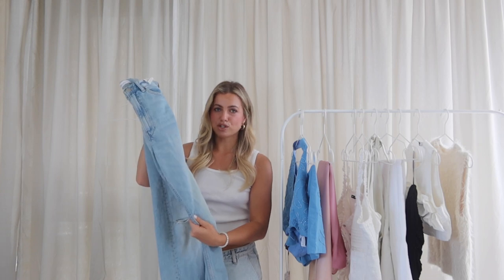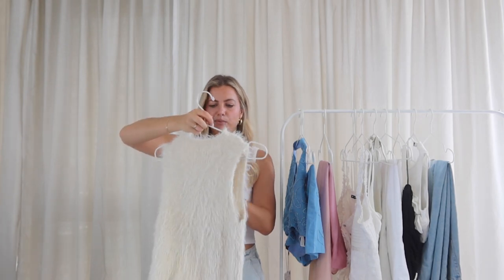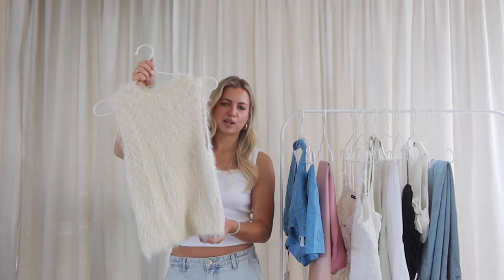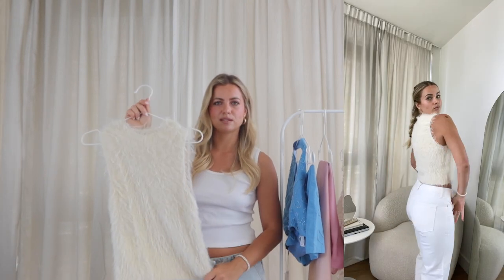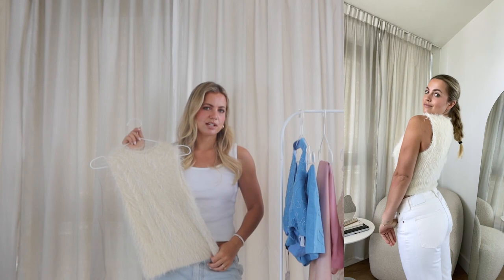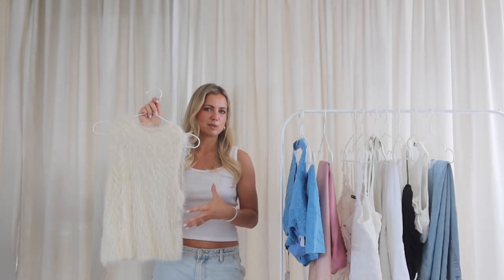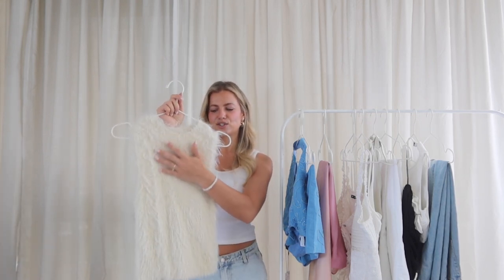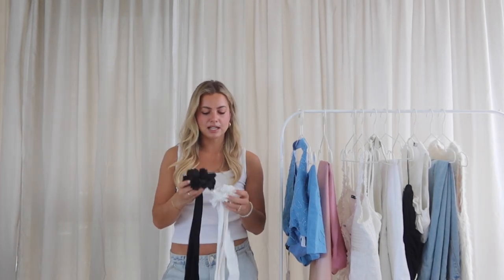The last clothing piece before accessories is this little fuzzy number I got about a month ago. I got a size medium — it's coming into summer so it might be a little warm, it's more of a spring piece. But it'll also be a really good pre-fall piece since it is sleeveless. It's really cute with white jeans, transitioning into fall or on a cooler summer day. It looks more expensive than it actually is, and the texture is really soft — not itchy at all.